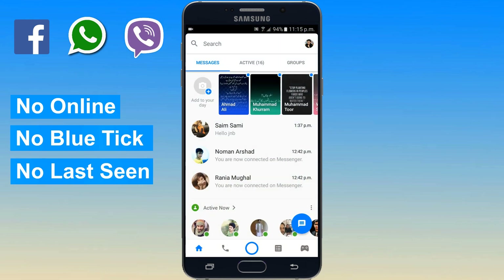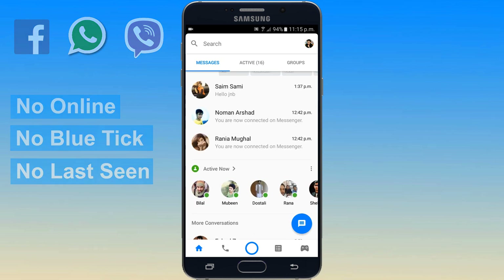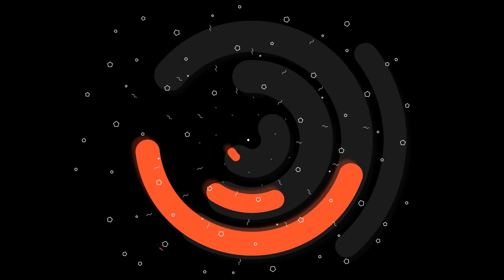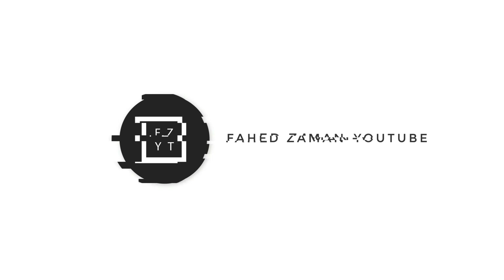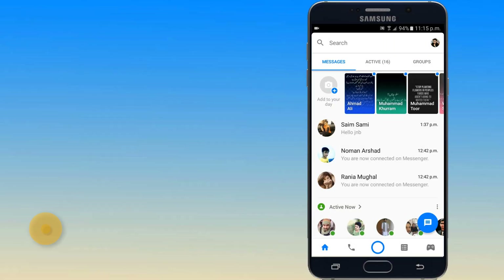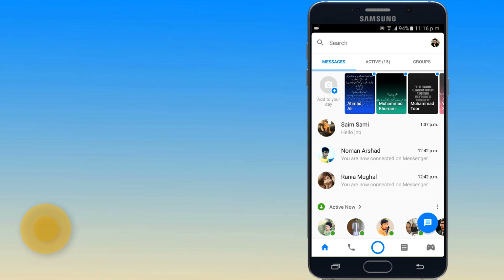That way you will be hiding your last seen time and people will not know that you have read their messages. Hello guys, my name is Fahad Zaman. Many times we want to show that we are not online but we want to read messages, so this is the correct way to read messages without showing online or your last seen status.